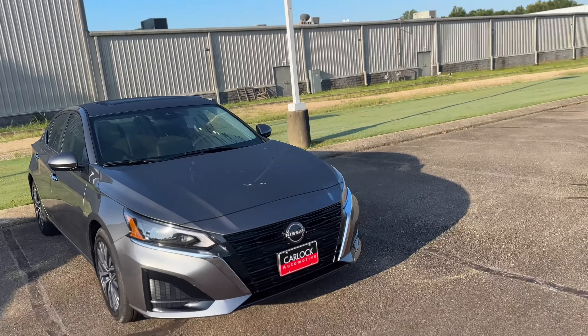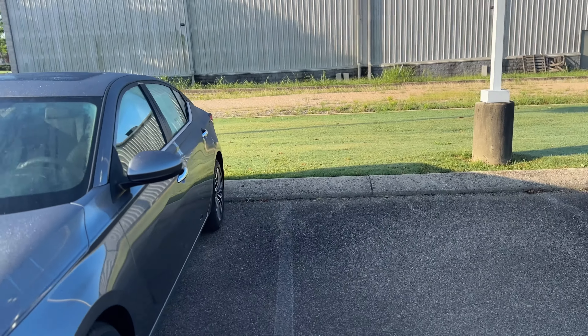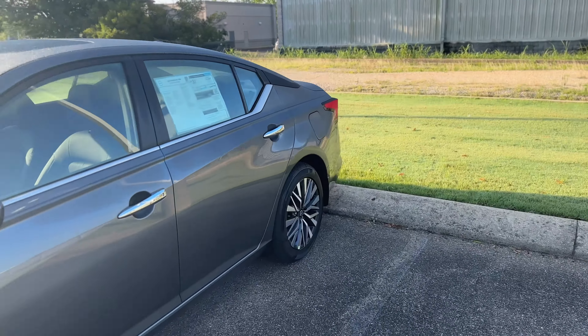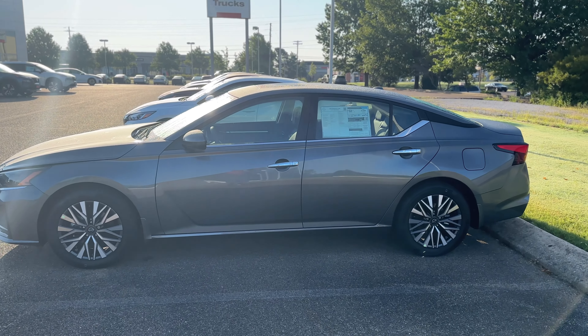What's up y'all, I'm at the Nissan car lot today. I messed around and left my tripod. We're gonna check out some of their rides. I didn't realize these Altimas get such good gas mileage now.